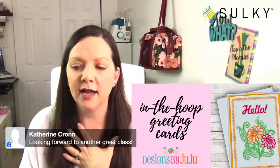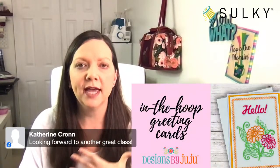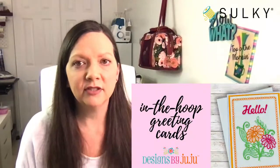I worked with Julie on the videos and the content to make sure you get so much information. I think you will really find it's a great deal, especially with these exclusive designs. I absolutely love Designs by Juju designs.